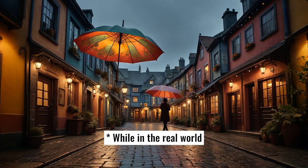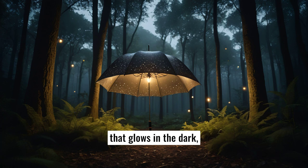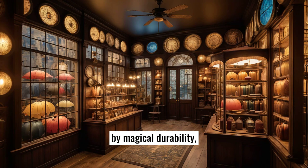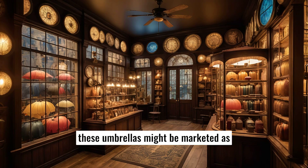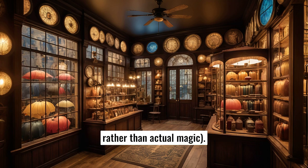Functionality: Auto-open charms — while in the real world we can't enchant umbrellas to open on their own, the idea would be popular, mimicking how wizards might use magic. Luminescent charms — an umbrella that glows in the dark, inspired by the Lumos spell, could be both a fun and practical feature. Durability — inspired by magical durability, these umbrellas might be marketed as unbreakable or self-repairing, though in reality this would be clever engineering rather than actual magic.